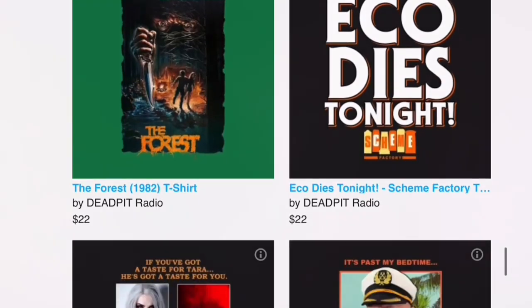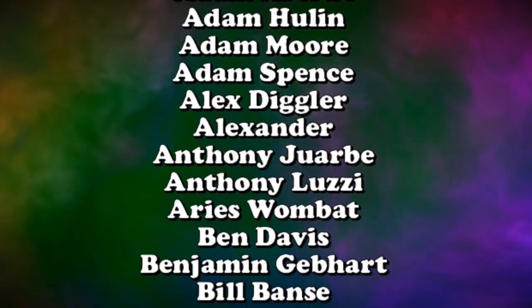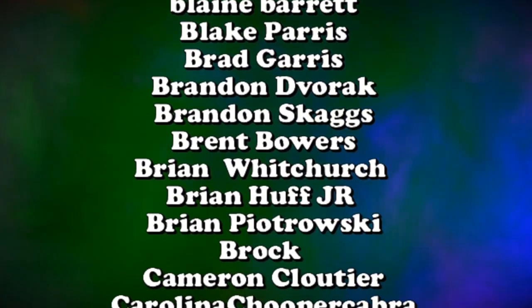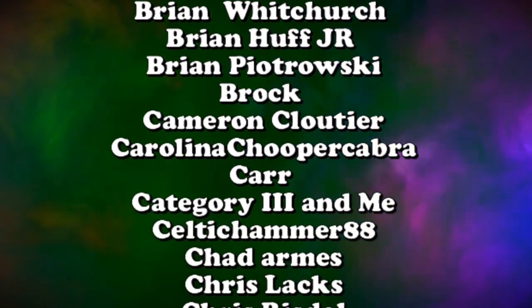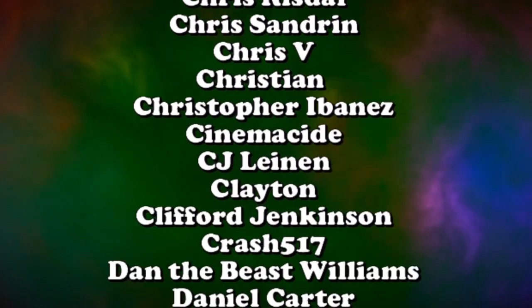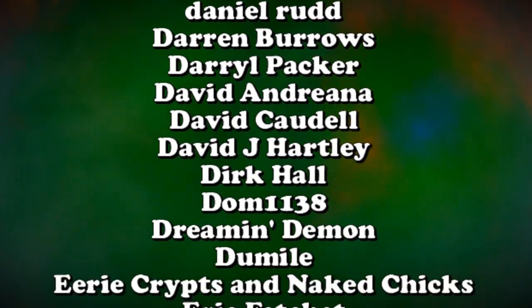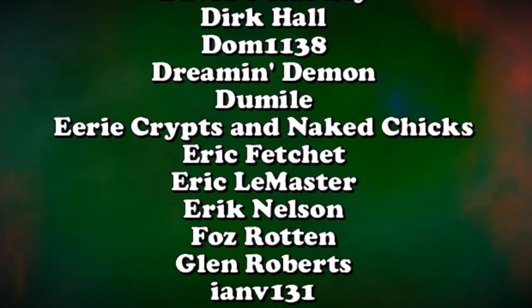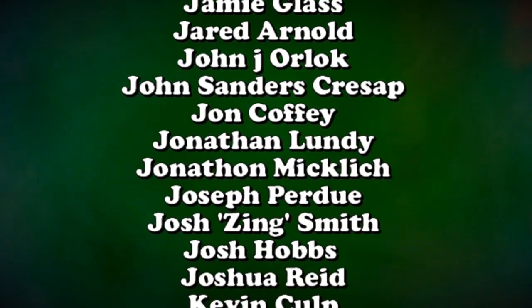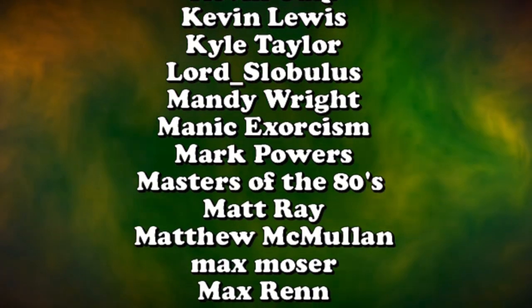Thank you to all our supporters on Patreon. Deadpitonpatreon.com is the only place to check out a complete archive of the old Deadpit radio shows, all the way back from 2005, in addition to midweek shows, fan commentaries, exclusive podcasts, and much more. Tiers start at only one dollar.